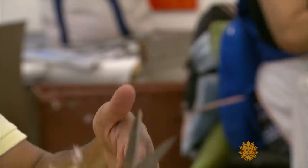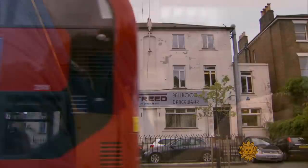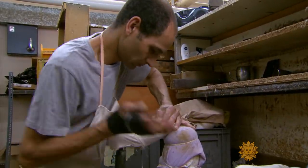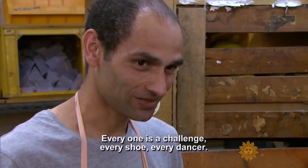And centuries later, the shoes are still made by hand. One of the most respected manufacturers is Freed of London. Ray Rawlings has worked as one of the shoemakers here for nearly 30 years. Everyone's a challenge — every shoe, every dancer.